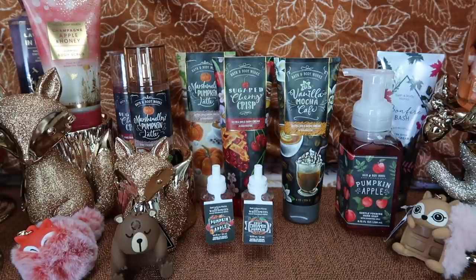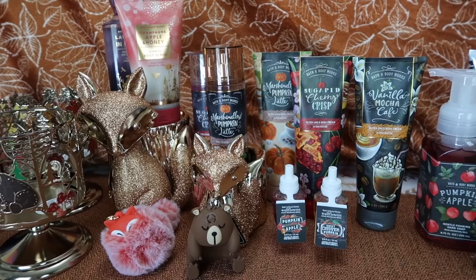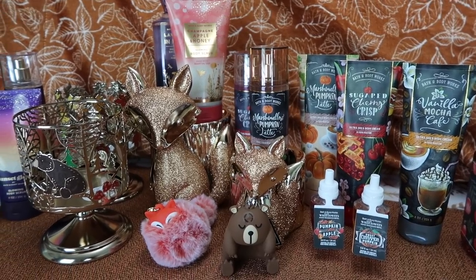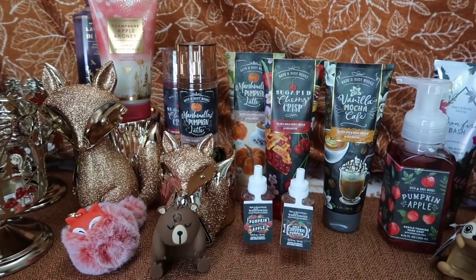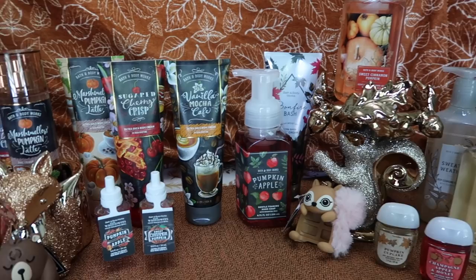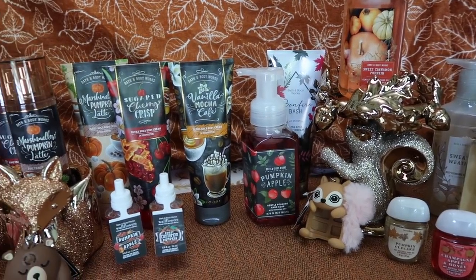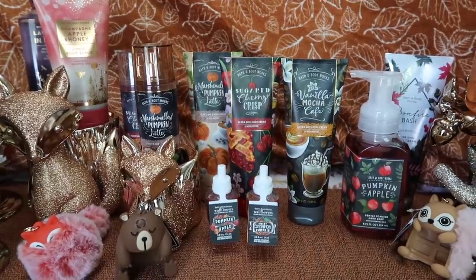Hello everybody! I hope you're doing well today. Today I have another Bath & Body Works fall haul to share with you. This video is pretty much everything but candles — I have a lot of candle accessories, the new fall body care, pocket back holders, wallflowers, a couple pocket backs, and some fall hand soaps. I am just thrilled with all of the cuteness they have released thus far.